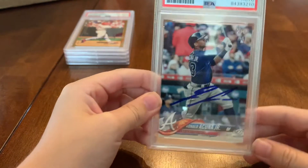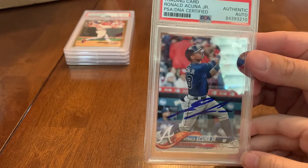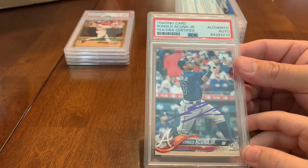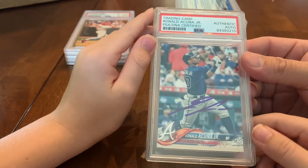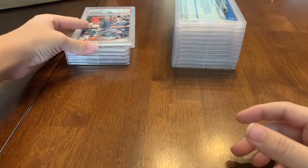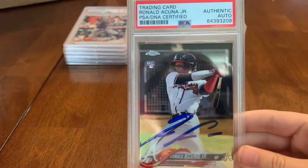Here's a big one — Acuña Junior! I did a video where I pulled this card and we sent it to a private signing — it was not cheap, but we got Acuña's signature. This was obviously before he got hurt; he signed it right around spring training. So hopefully that card comes back well.